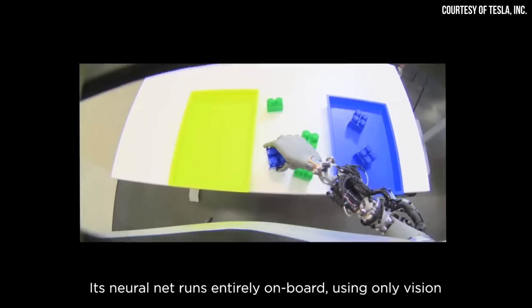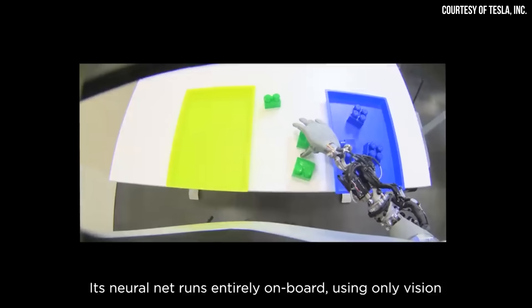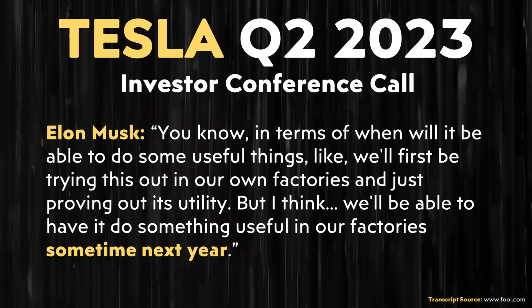Based on what can be seen in this video, Elon's previous prediction appears like it's going to come true. Elon previously predicted that their Optimus robots would be able to do useful things in their factories sometime next year. With that being said, I now want to analyze and discuss the significance of what is shown in this Tesla video.